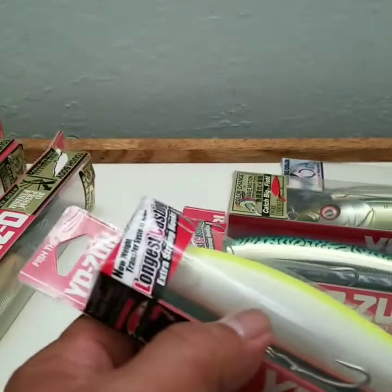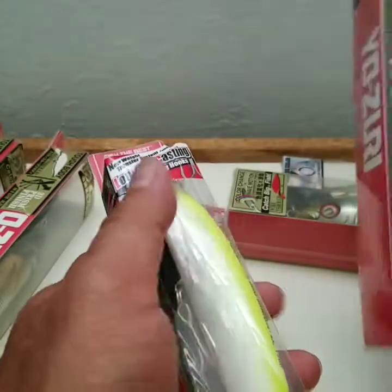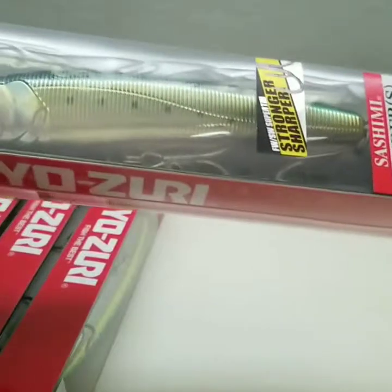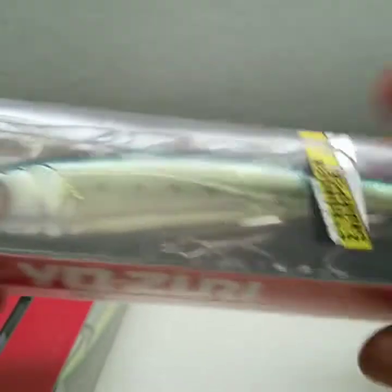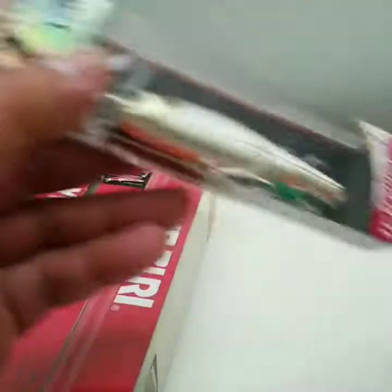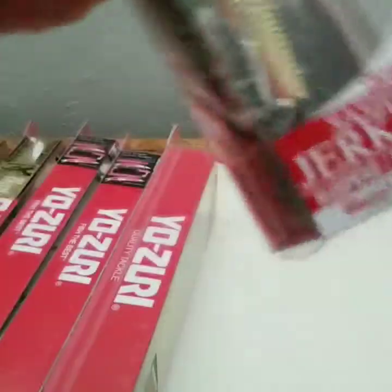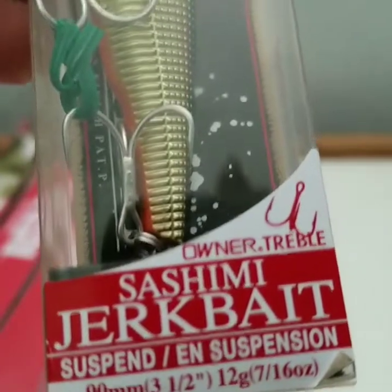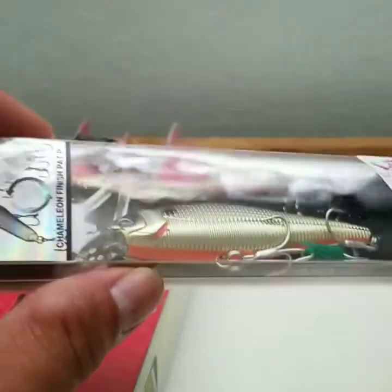This is a pencil one — nice colors. Actually I thought I was buying the slightly bigger ones like this hydromino and this hydromino, but I can't complain. Oh boy, this is a nice lure.